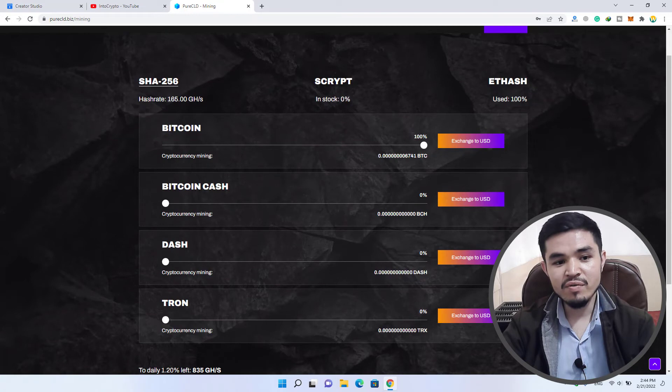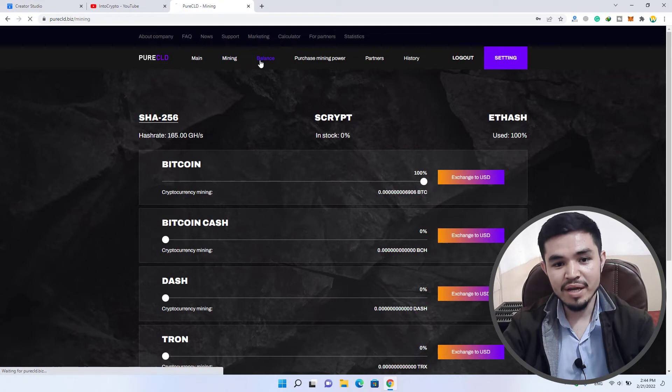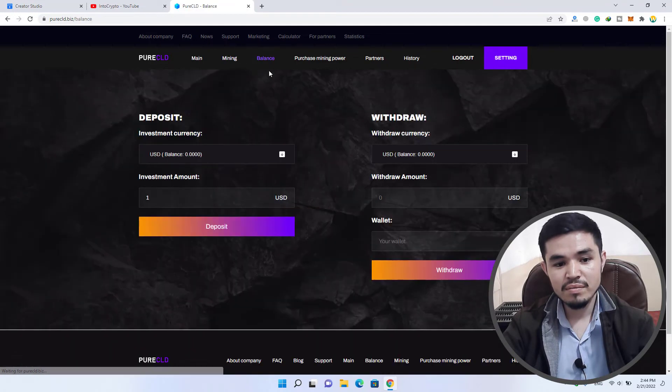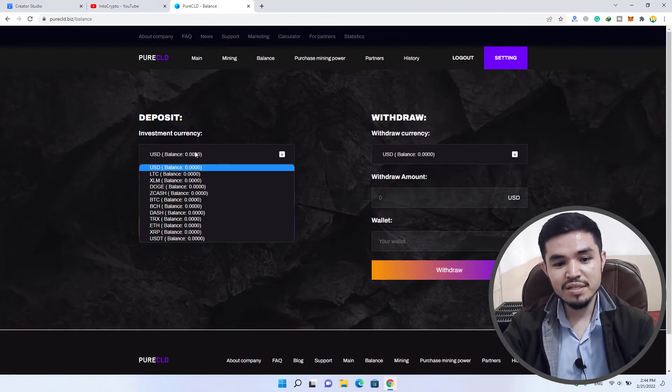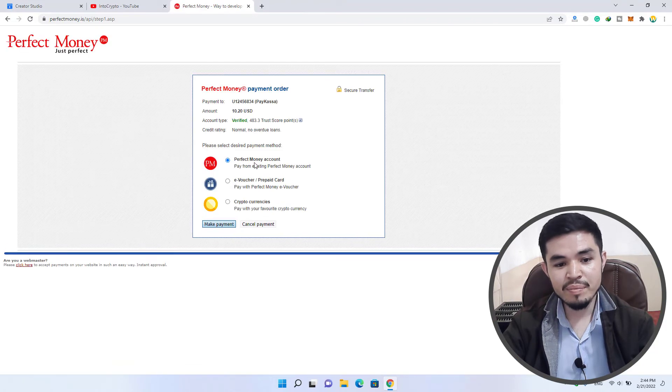There is a 165 gigahash rate that you will earn freely for mining Bitcoin. You can also check your mining balance. For deposit and investment, there are several cryptocurrencies you can deposit to this website to earn more. For example, if you invest 1 USDT or 10 USDT, simply click on the deposit option. You can pay with Perfect Money, Evo chart, prepaid card, or cryptocurrency. This will automatically provide you a wallet address to transfer the amount you want to invest.